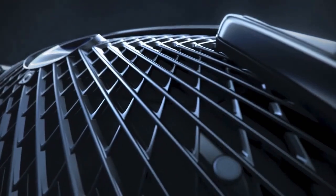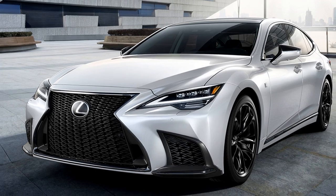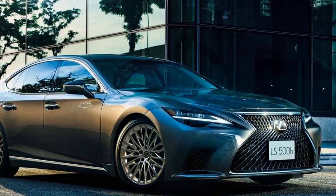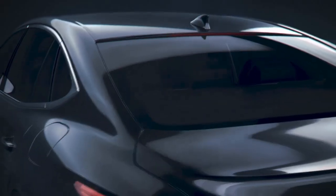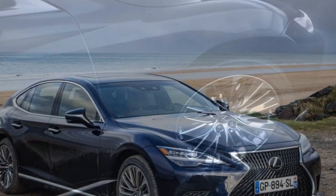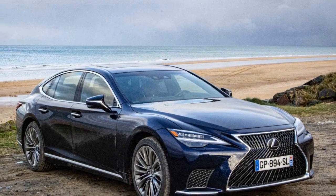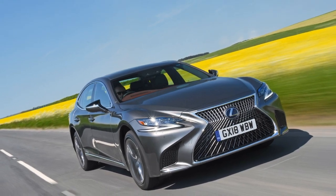Effortless power and tranquility: the LS 500h boasts a powerful and efficient hybrid powertrain. The V6 engine delivers ample acceleration, while the electric motor ensures smooth, near-silent operation at low speeds. However, some reviewers mention that this smoothness can come at the expense of a truly thrilling driving experience. Step inside the LS 500h and you're enveloped in a luxurious cabin crafted with high-quality materials. Supportive seats and an abundance of legroom ensure utmost comfort for both driver and passengers, with the car excelling at isolating you from road noise.